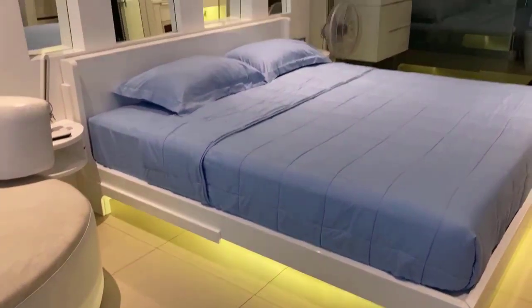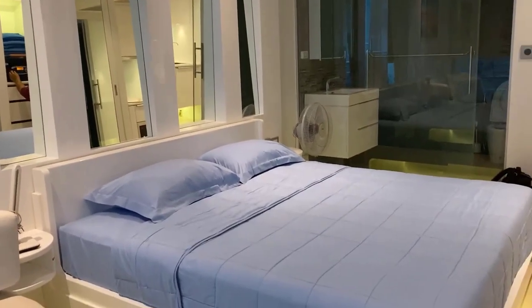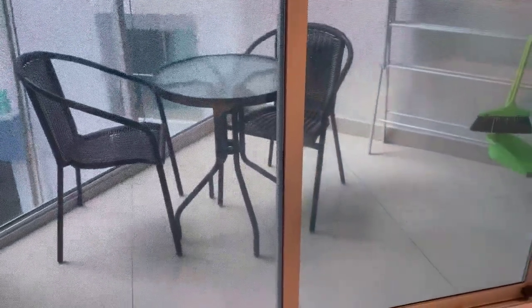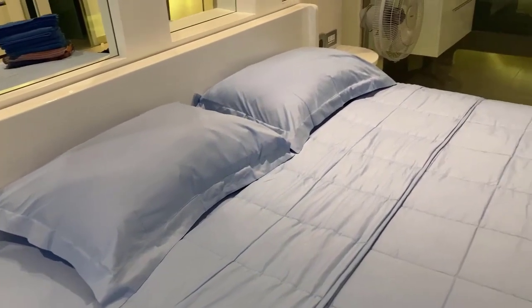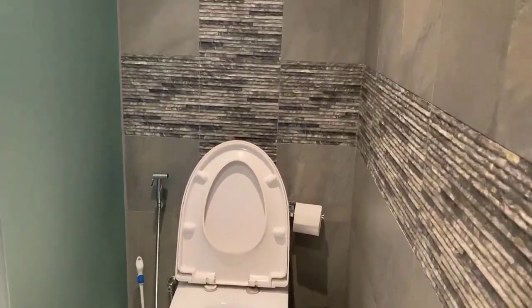This is our bedroom. As you can see, we've got a nice double bed and a lounge area. There's a glass bathroom that you can see through, and a small balcony where you can see the sea view. It's actually on the side of the building rather than the front, but it's a lovely bathroom.